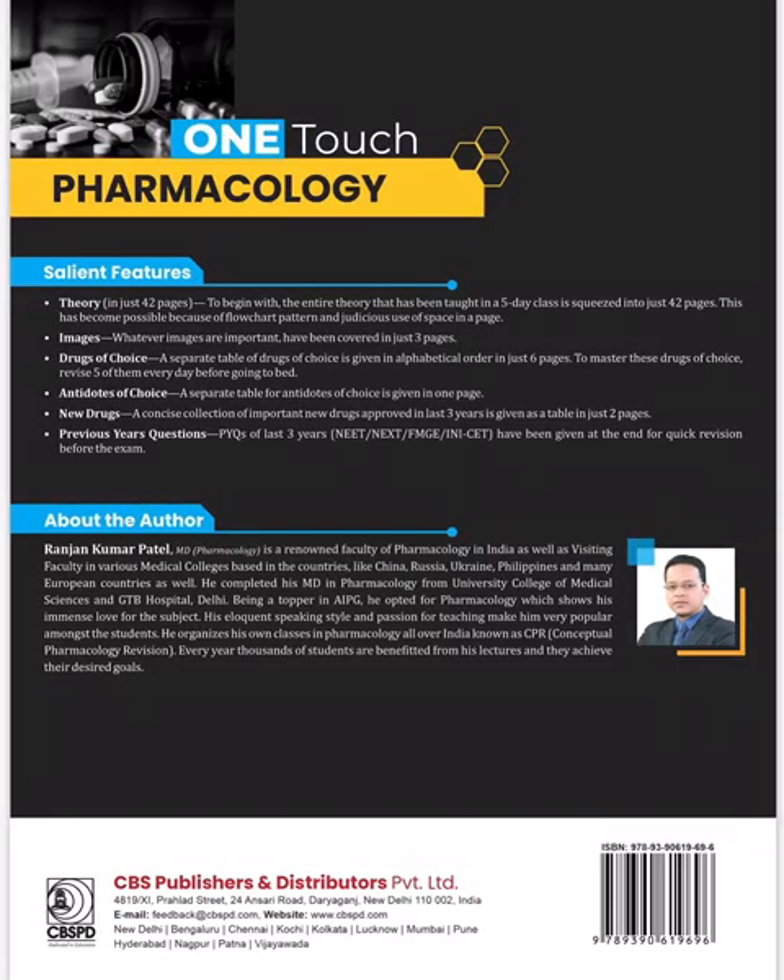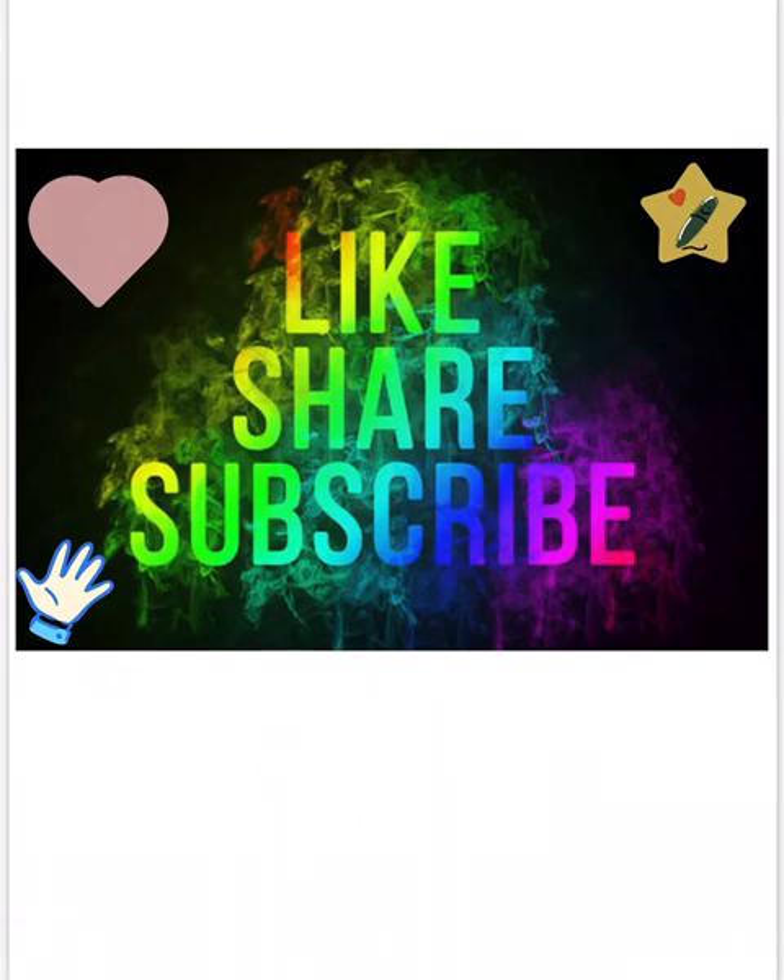Go and get your copy — it's a very useful book. A big thumbs up to Dr. Ranjan Kumar Patel for making pharmacology so easy. It is his years of hard work that has compiled pharma into just 42 pages. Thank you sir. Happy learning, guys — if you like the content, please like, comment, share, and subscribe.